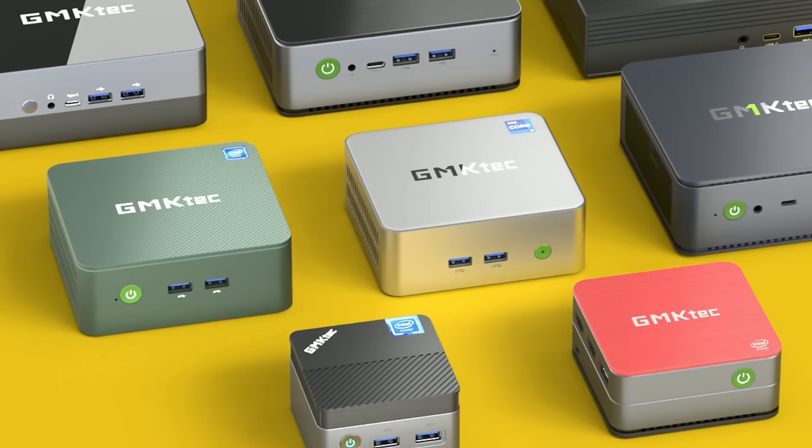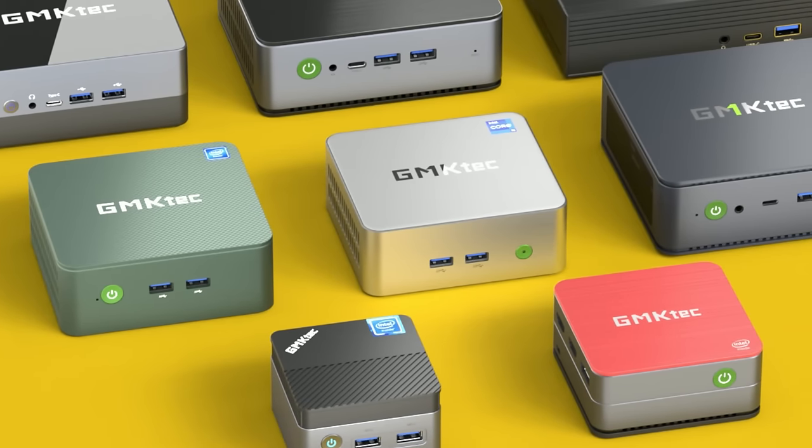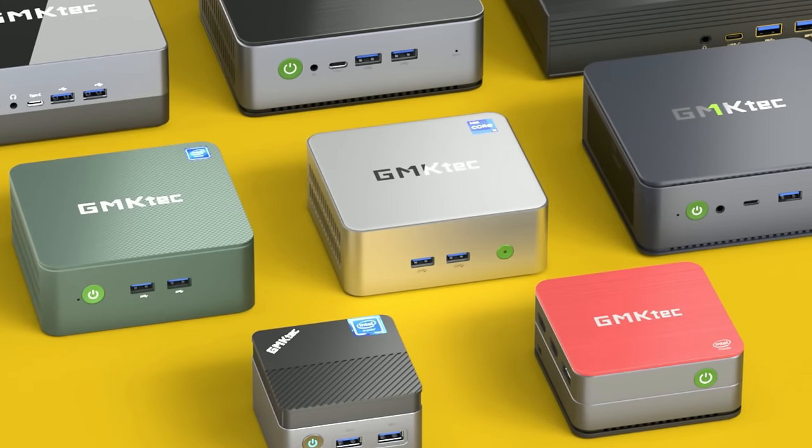Welcome to Team Pandory. This unit was sent to us from GMK Tech for video review. No cash was exchanged, and we'll do our best to keep this as bias-free as possible.